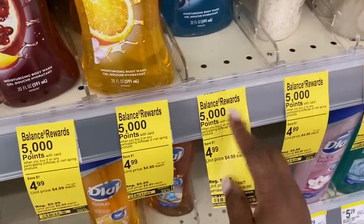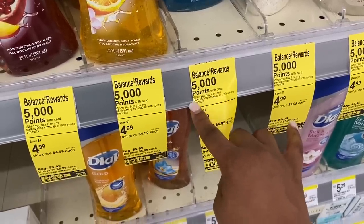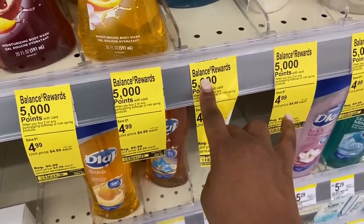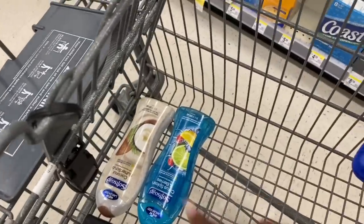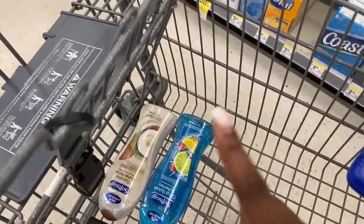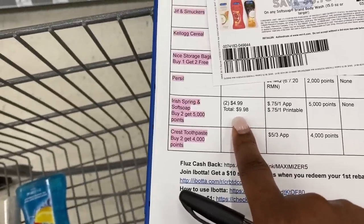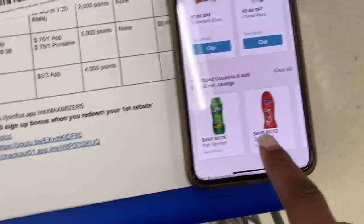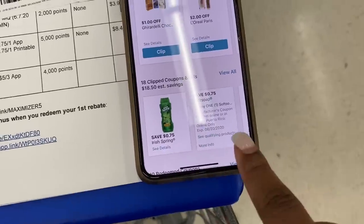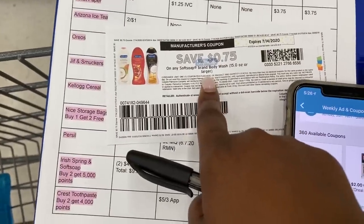When you buy two, you're going to get 5,000 points. This is a 'when you buy' deal, so yes, you can use points and earn points. I'm going to grab two Soft Soaps — my favorite is the Coconut Butter and I also like the Citrus Splash and Berries — one of each. That brings my total to $9.98. For coupons, we have a 75 cents off one Soft Soap coupon in the Walgreens app, and I also printed a 75 cents off coupon from softsoap.com.